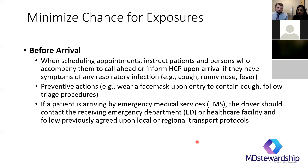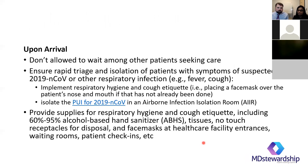Minimize chances of exposure: when scheduling appointments, instruct patients and persons accompanying them to call ahead if they're concerned they may have COVID-19 infection, whether coming to a PCP or emergency department. That way the healthcare facility is prepared, can immediately give them a mask, and take them into a room. Upon arrival, ensure rapid triage and isolation of the patient and provide supplies for respiratory hygiene and cough etiquette, including 60 to 95% alcohol-based hand sanitizer.